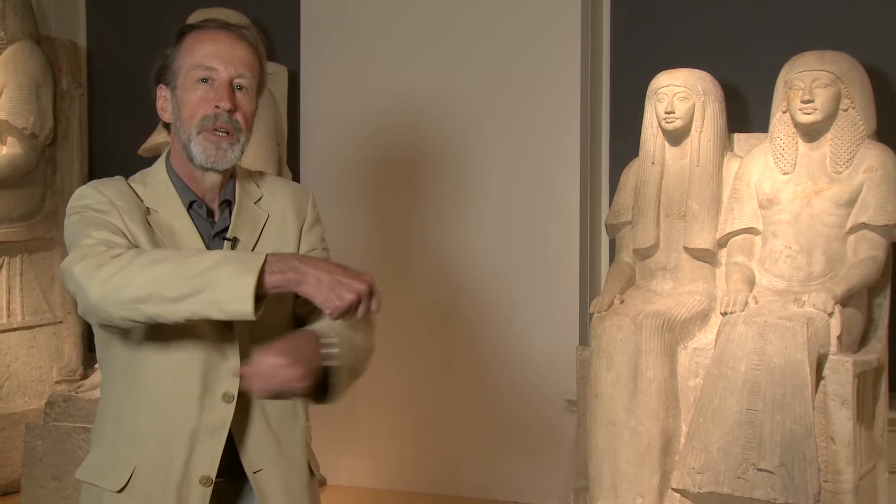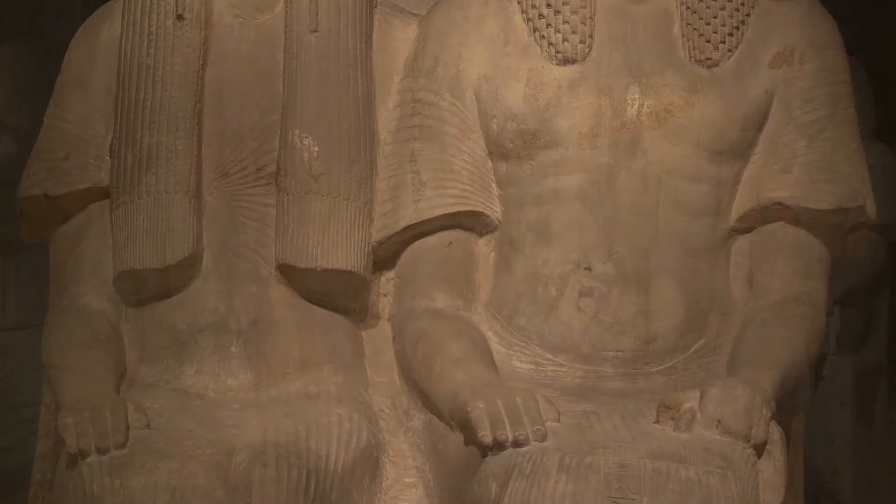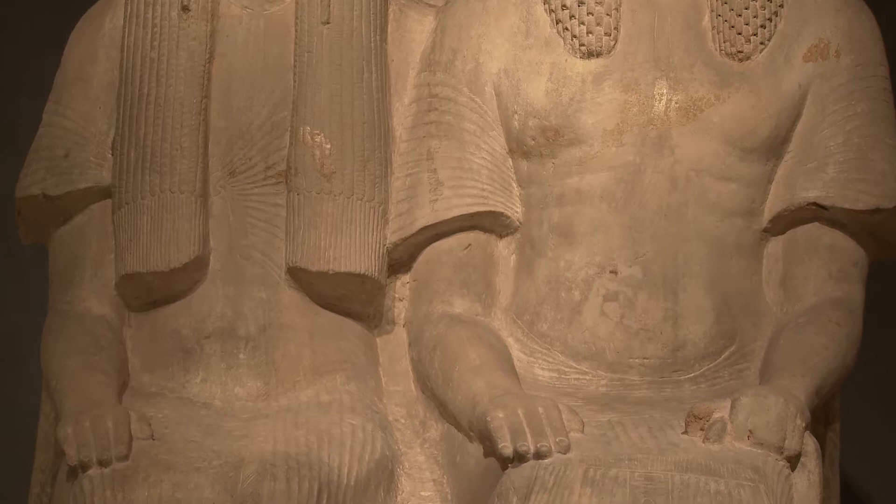The wife, on the other hand, has a looser garment which consists of a large piece of linen wrapped around the body with a knot under the breast. We can see the lines of the linen directed towards that knot here on the chest.